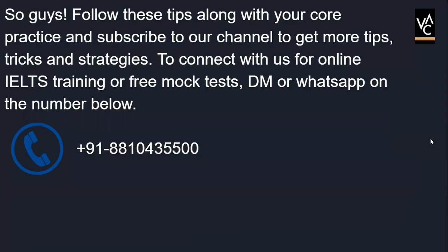That's it for today. Follow these tips along with your core practice and subscribe to our channel to get more tips, tricks, and strategies. To connect with us for online training or a free mock test, DM or WhatsApp us on 88104 35500. I will come soon with another crucial and important video for you. Okay, bye.